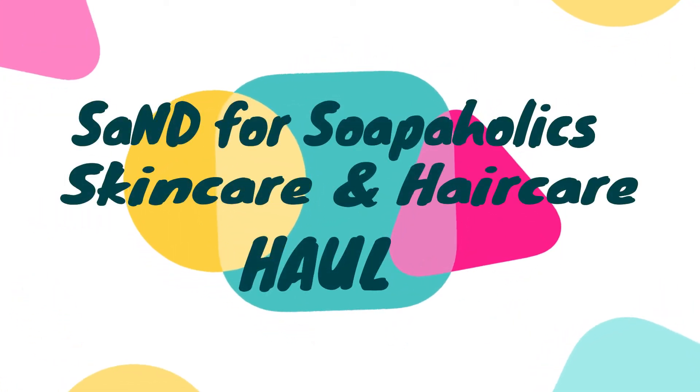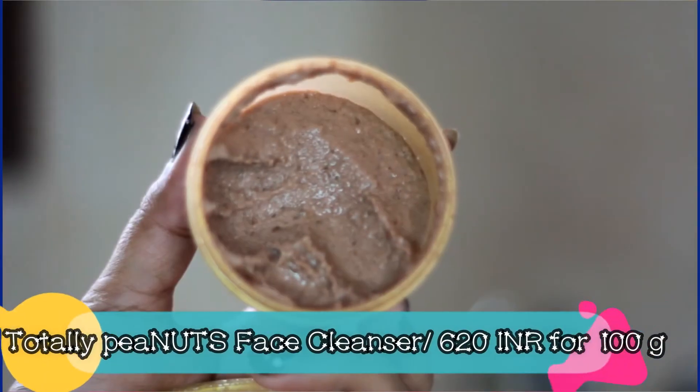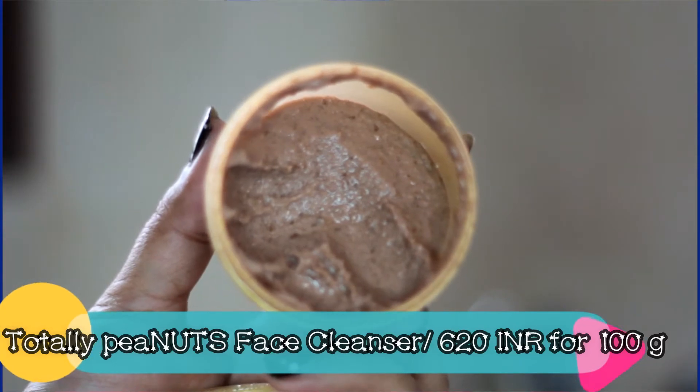Starting with the haul — all the creamy products I've received are packaged in golden plastic jars which have a plastic stopper inside the lid to prevent the product from oozing out and to make the packaging travel safe. The first product I picked up is a facial cleanser for dry skin — it's the Totally Peanuts Face Cleanser. It has kaolin and pink clay, which reflects in the color of the product, giving it a reddish tinge.